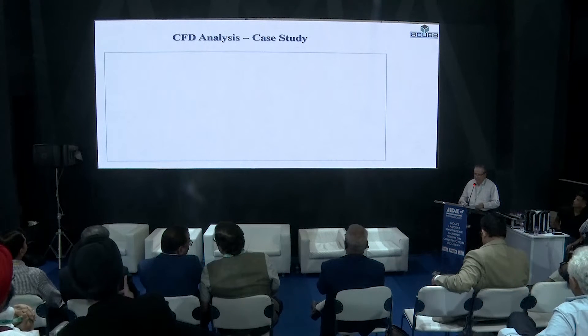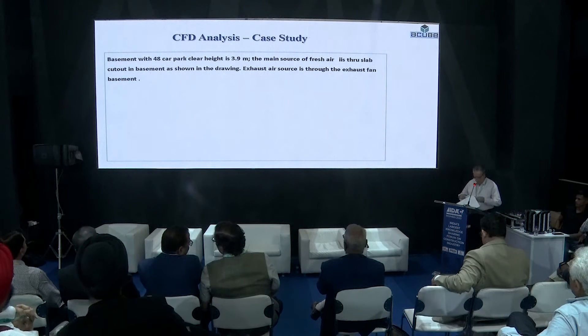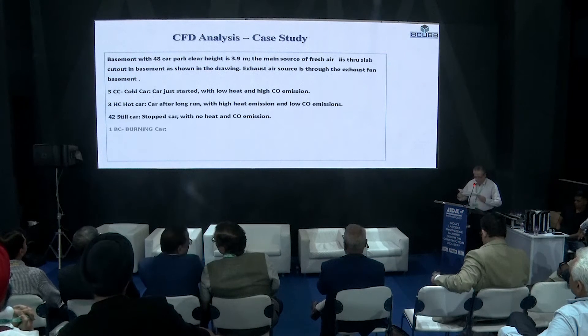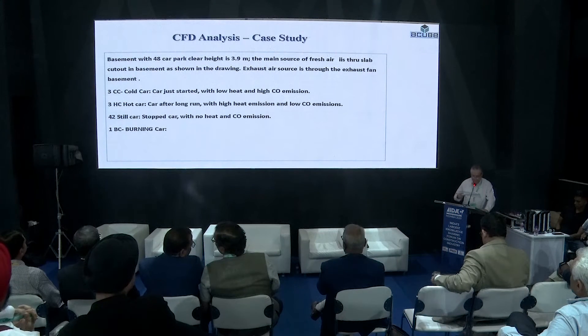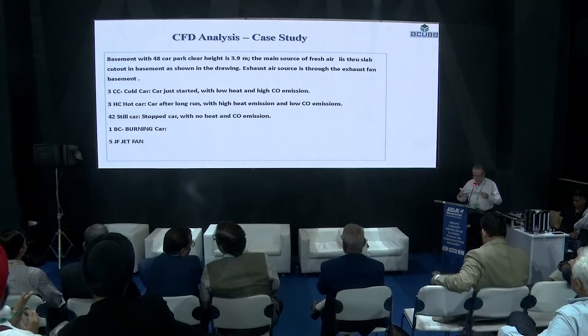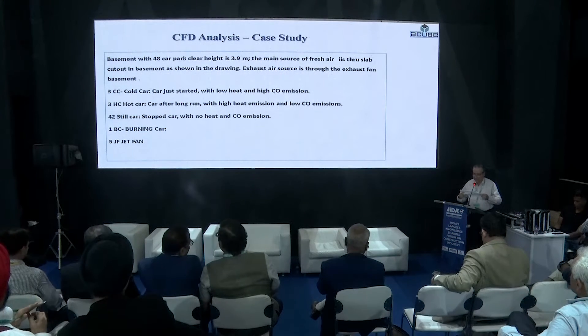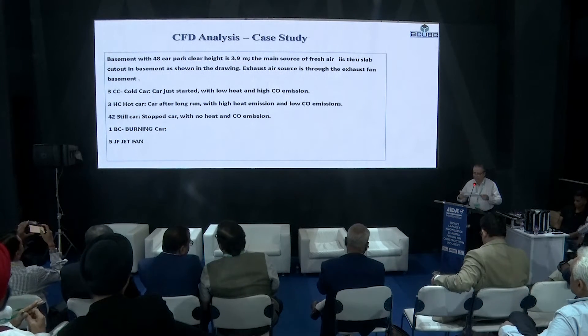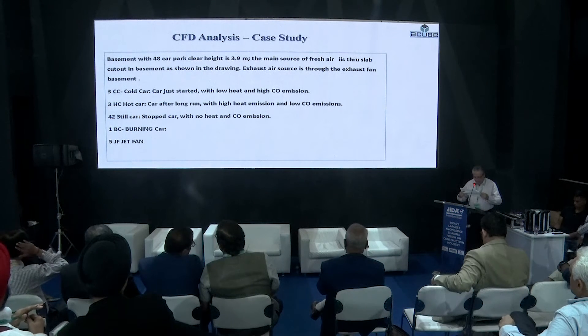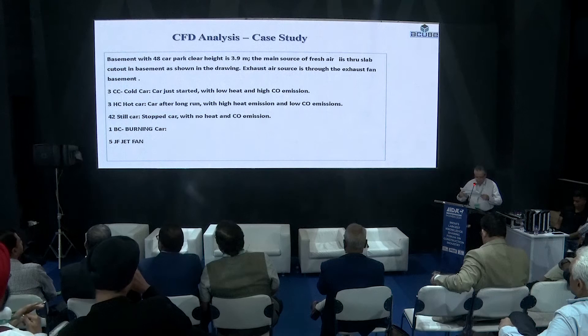Let us take a case study. We consider three cars — cold cars and hot cars. A cold car has just started; it emits low heat but a high amount of CO. A hot car has run for a long time; it emits a lot of heat but a lesser amount of CO.